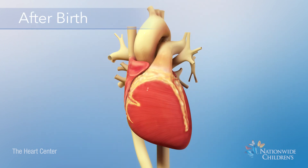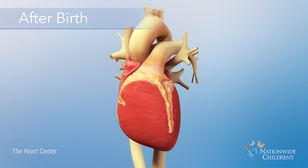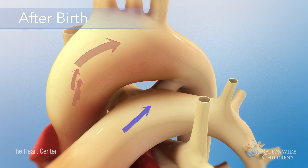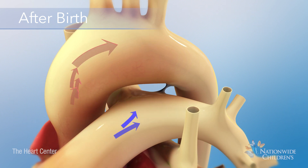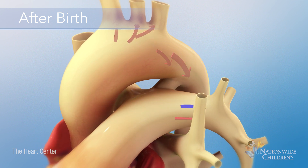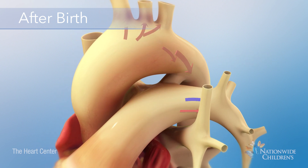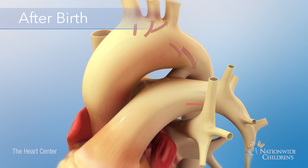After a baby is born, the lungs fill with air and the baby gets oxygen from the lungs. The ductus arteriosus is no longer needed and usually closes after a few days. If it doesn't close, it's called a patent ductus arteriosus or PDA. Extra blood flow through the PDA can increase blood flow and pressure in the pulmonary arteries, which can damage both the lungs and the heart.